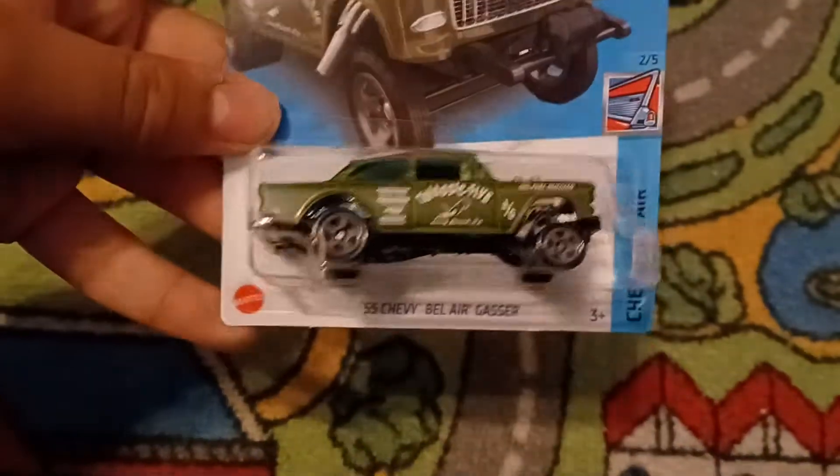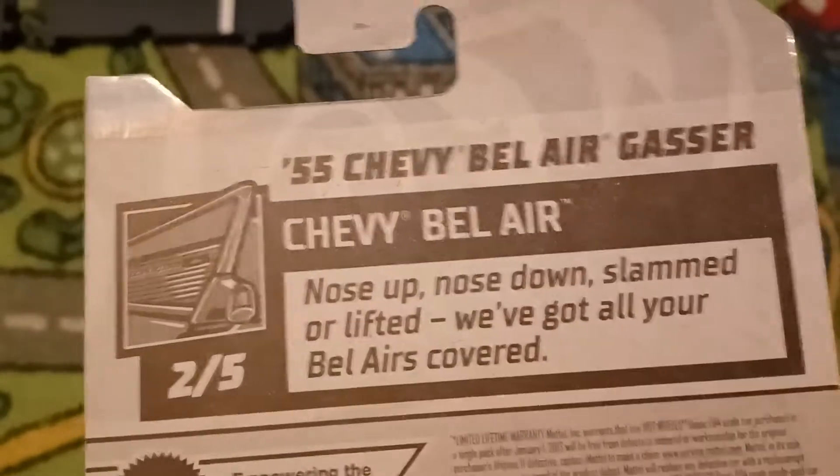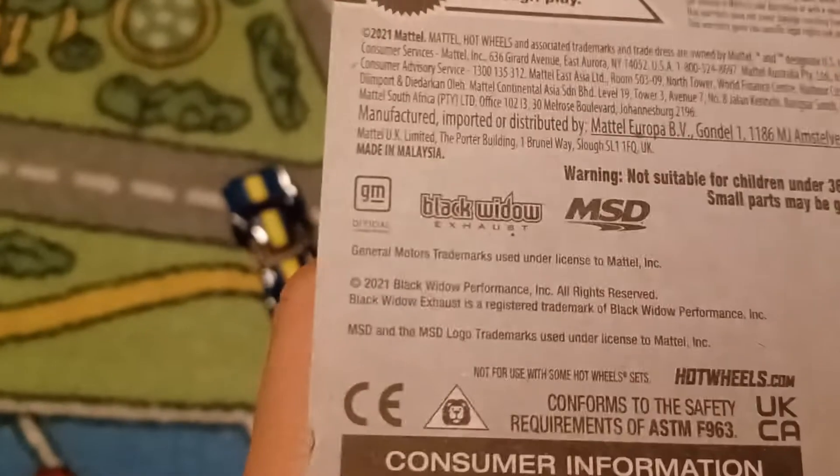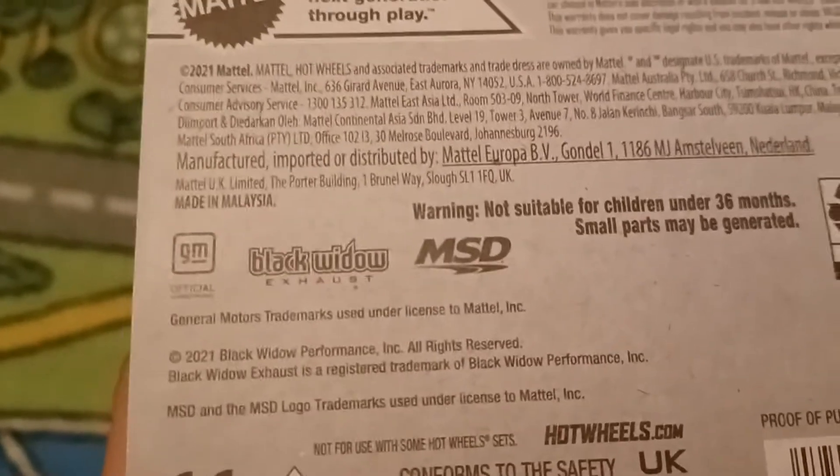We got the 1955 Chevy Bel Air Gasser. This is from Chevy Bel Air. It is number two out of five and this is number 43 out of 250. Nose up, nose down, slammed, or lifted — we got all your Belairs covered. There's GM, Black Widow, and MSD Petoskey. There's the rear and the E-Trademark right there.